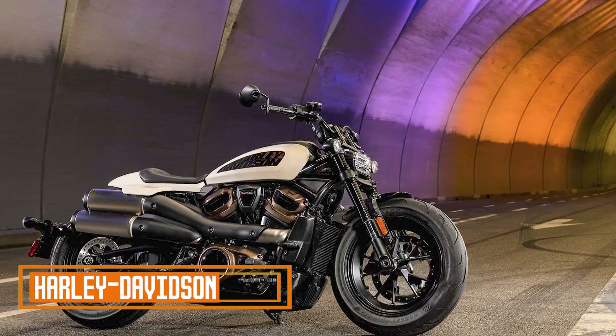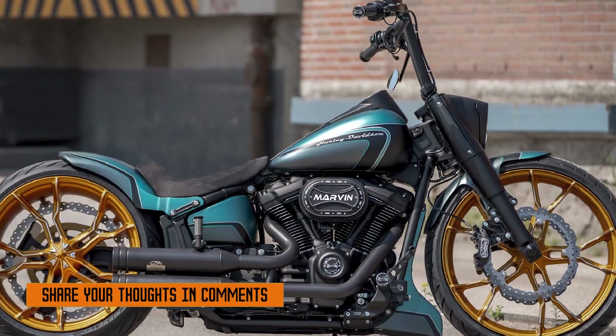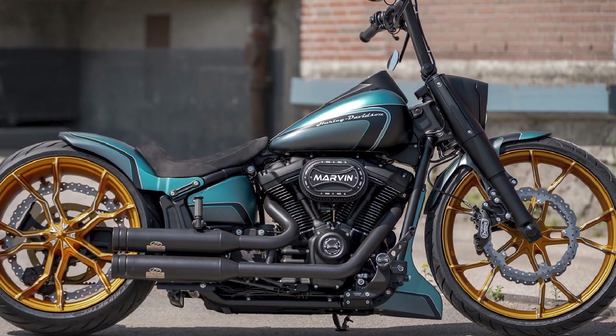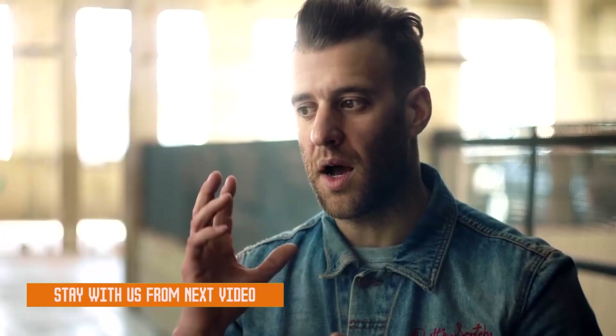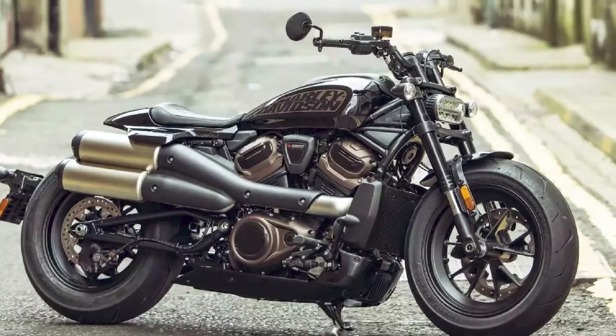5. Harley-Davidson: Harley-Davidson is one of the most iconic motorcycle brands in the world. Founded in 1903, Harley-Davidson has been producing high-quality, American-made motorcycles for over 120 years. Harley-Davidson motorcycles are known for their powerful engines, distinctive styling, and comfortable ride.